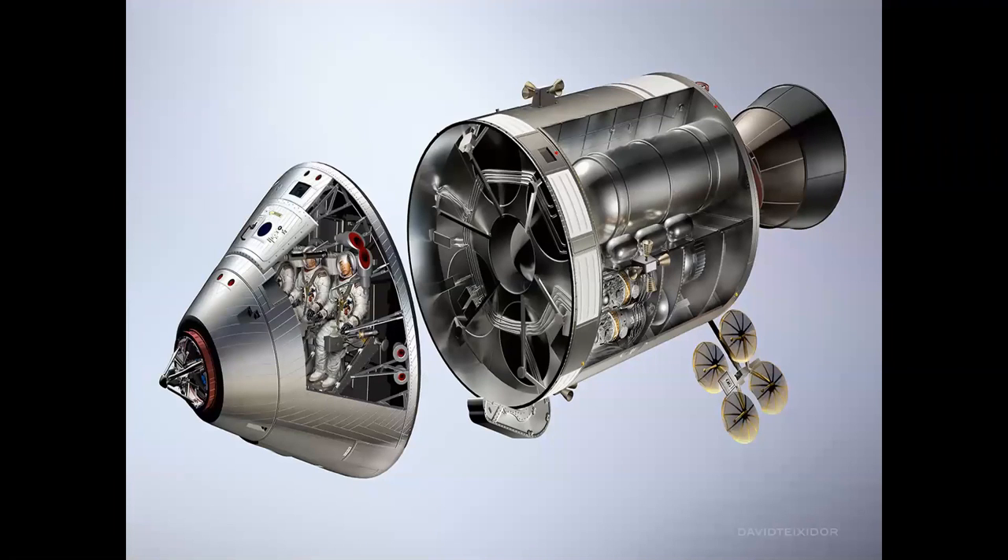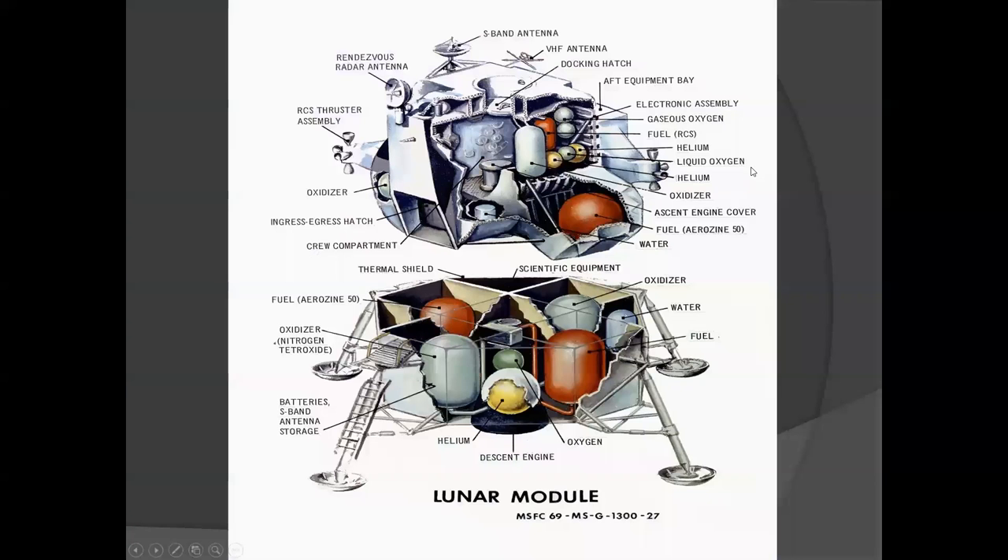To get these astronauts to the moon, we used a spacecraft called the command and service module. This was the Apollo capsule that held three astronauts and was the only section that returned to earth. It was connected to a service module that had fuel, water, provisions, and communication antennas, with an engine to get us into and out of orbit around the moon. Then we had a special lunar module — a descent stage with an engine to land on the moon, and an ascent stage where two astronauts would fly down to the moon and then launch back up to the command module for the trip home.